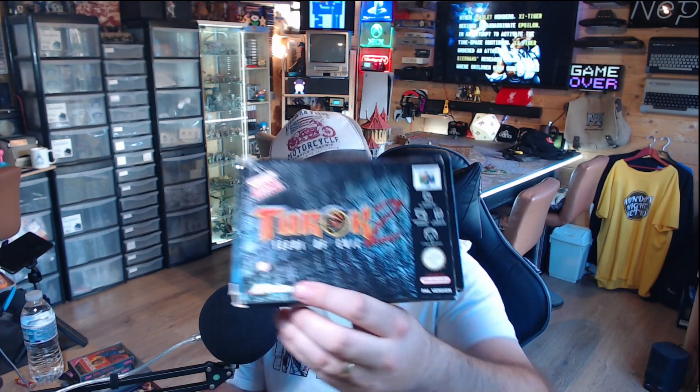Next up, we have a N64 game in a box — Turok 2 on the N64. Bad news for me because I don't keep cardboard boxes, so if anyone needs the box let me know. There is definitely a cartridge inside. It says no manual — it has the Nintendo cardboard insert but no Turok manual. I'll happily keep the cartridge though.